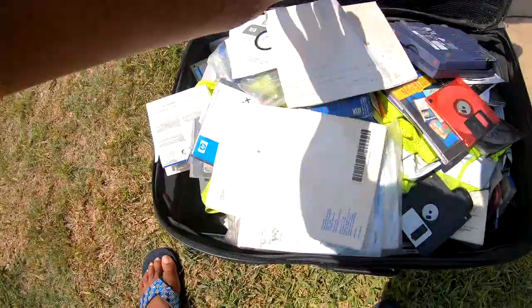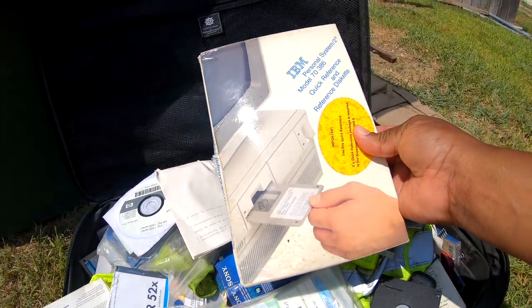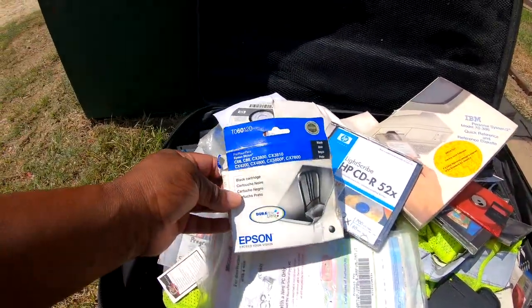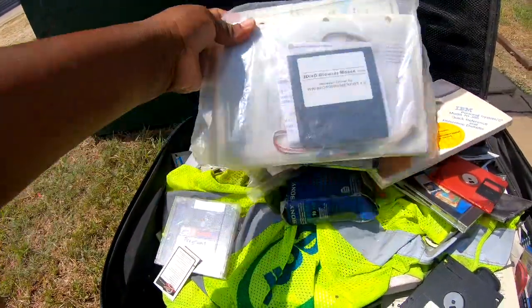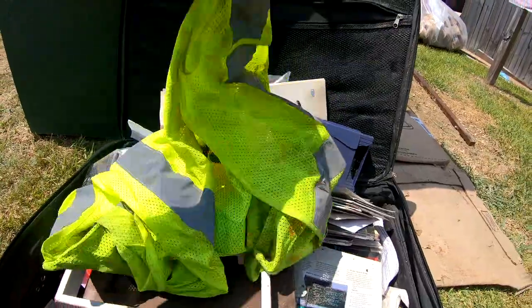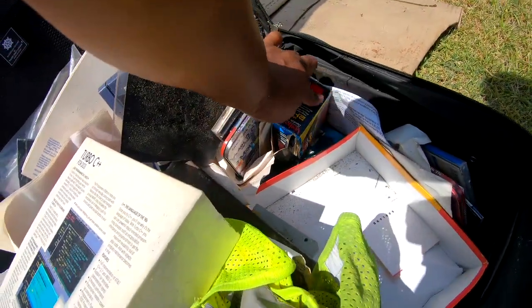Other stuff — I mean, if I knew, it's probably worth some money. I just don't know what to save. It's a lot of stuff for computers.